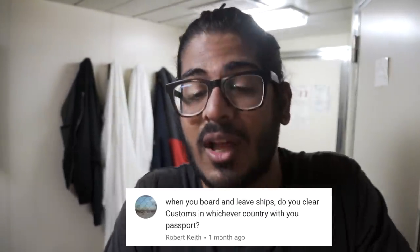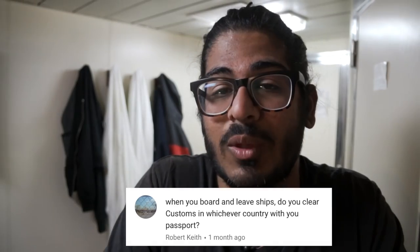When you board and leave ships, do you clear customs with your passport? Yes, every country you enter and leave you need to show your passport — that's standard whether you're traveling by plane, boat, or train. However, I once entered Portugal with just my US driver's license because I forgot my passport on the ship and they let it slide, so Portugal may be more lenient.